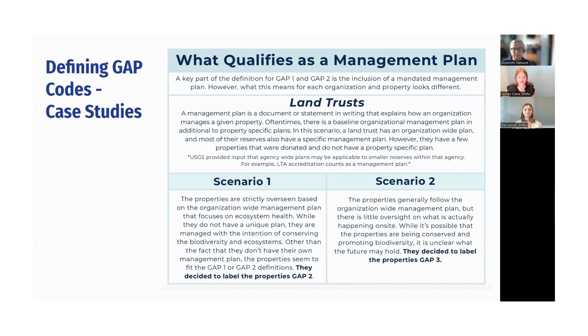The case studies document is a really great resource to reference for clarity around GAP codes and to answer questions that other land managers may also have. You can find it in the chat.